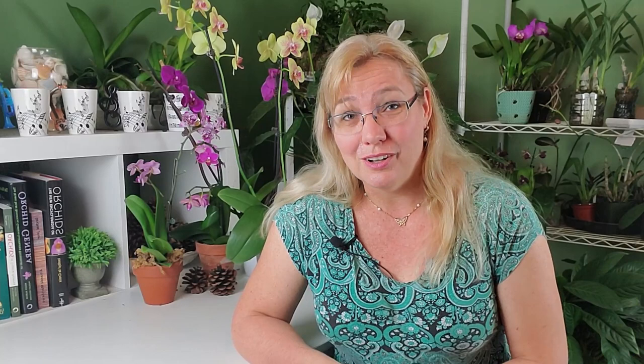Third: once you find an orchid, you might want to tell a botanical garden or a nature organization near you, but do not post it on social media. Why? Because even though you are conscious about leaving this orchid in nature, other people are not. Once people find out there's a wild orchid growing out here, it's easily ripped out of the environment by people who mean well but want an amazing flower inside their house — and they end up killing the environment. So leave it there and report it to the right people.